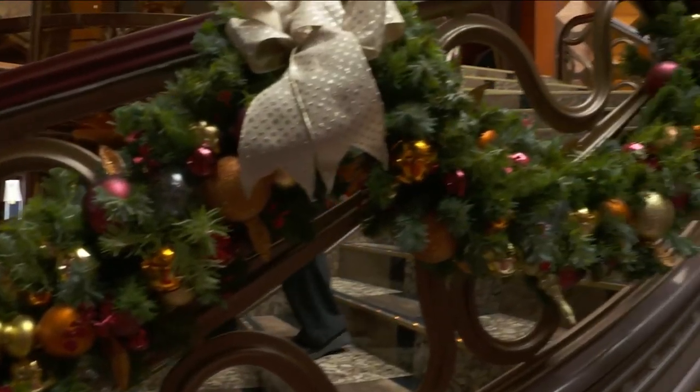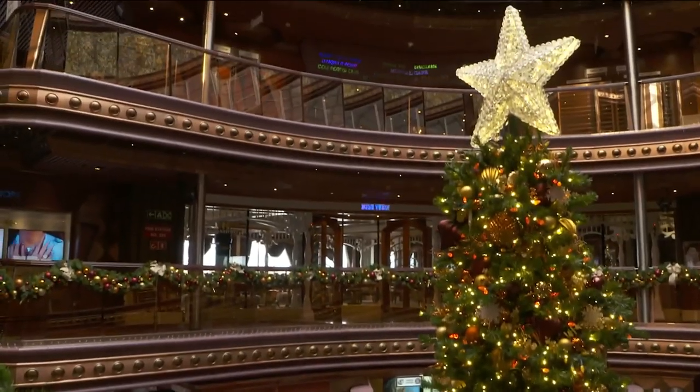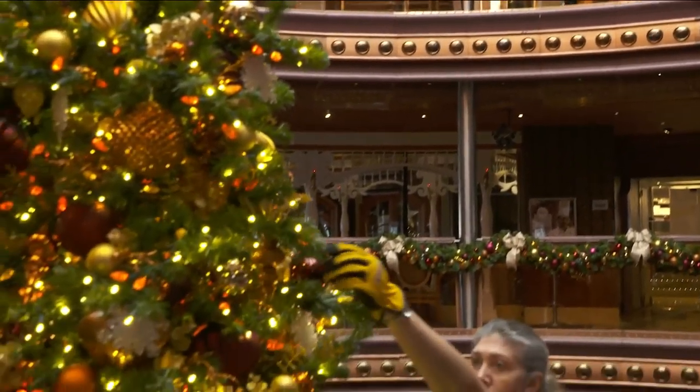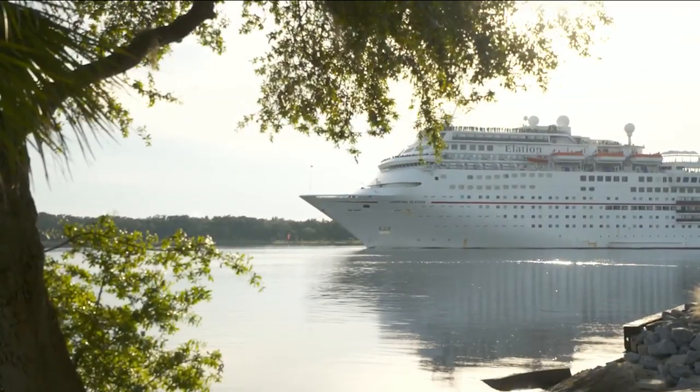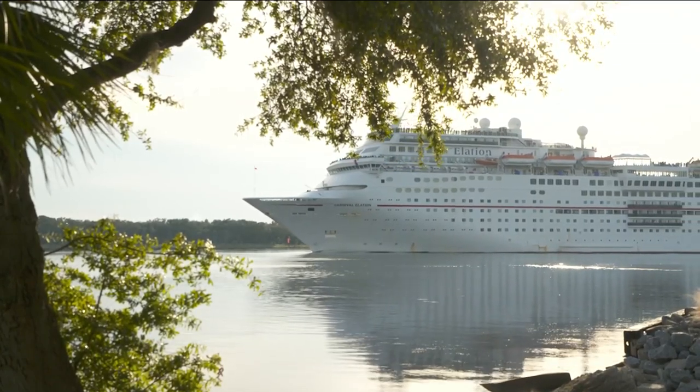You've heard about decking the halls, right? Well, how about decking the cruise decks? That's what they're doing aboard the Carnival Elation, decorating from bow to stern. It sails out of Jaxport, navigates the St. Johns River, and floats to the Atlantic and off to the warm waters for a Caribbean Christmas.